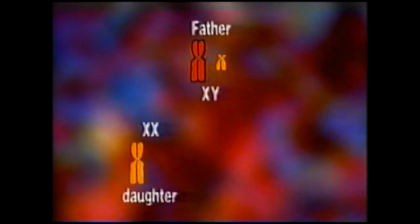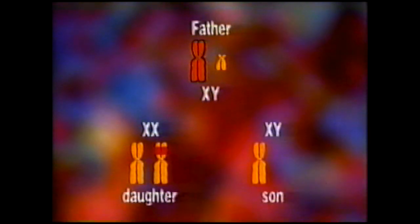If a man with haemophilia has daughters, they will be carriers, as they inherit the haemophilia gene from his X chromosome. But boys are free of the disease, as they don't inherit the father's X chromosome — they inherit his Y chromosome instead.